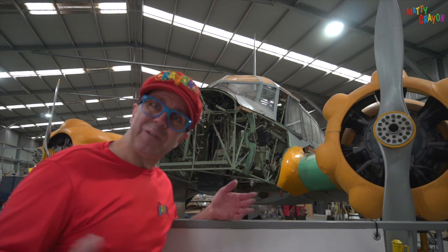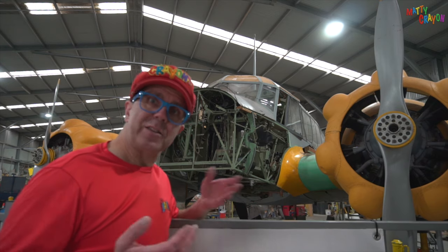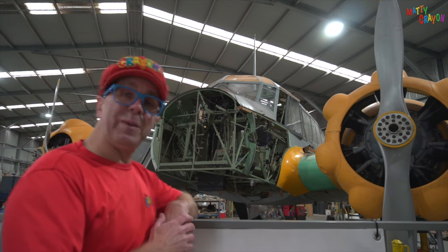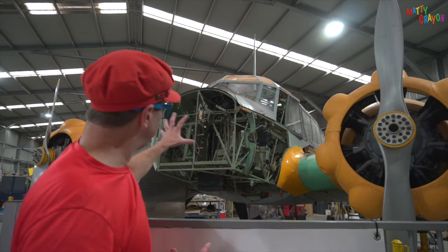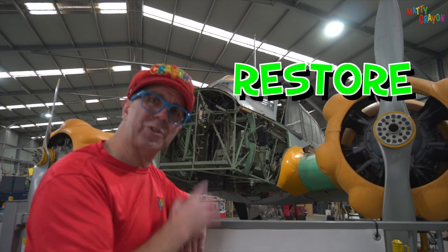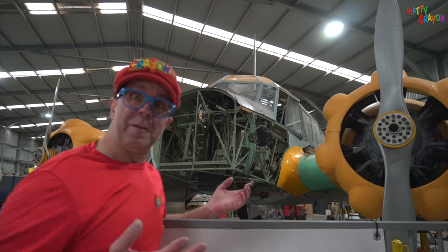Restore means to make it like it was. So we can restore an aeroplane. Look, this aeroplane is being restored. You can see all of the metal has been taken off and the nose has been taken off, and they're going to restore the aeroplane.